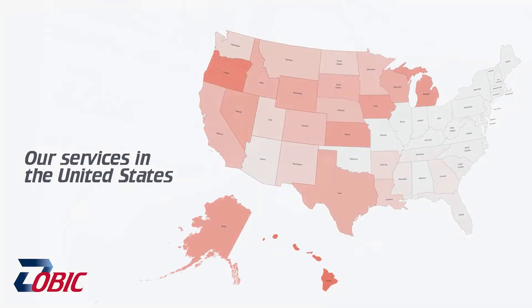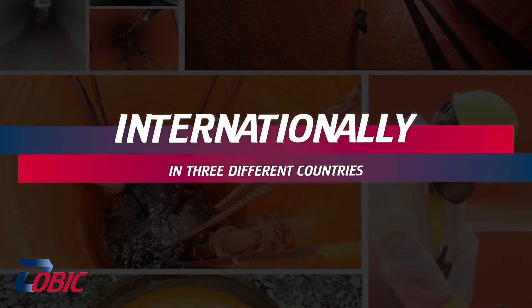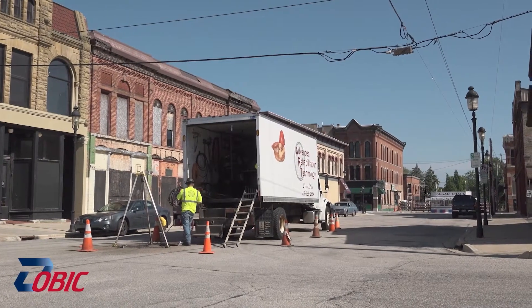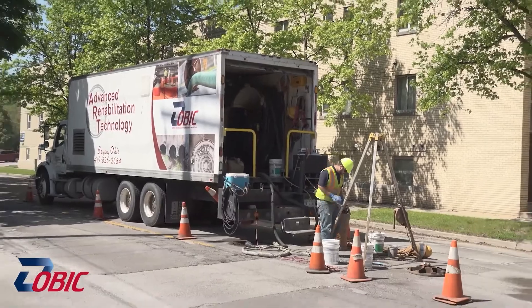It covers the United States nationally, currently in 27 states, along with internationally in three countries. By the end of 2020, we anticipate that being six countries.